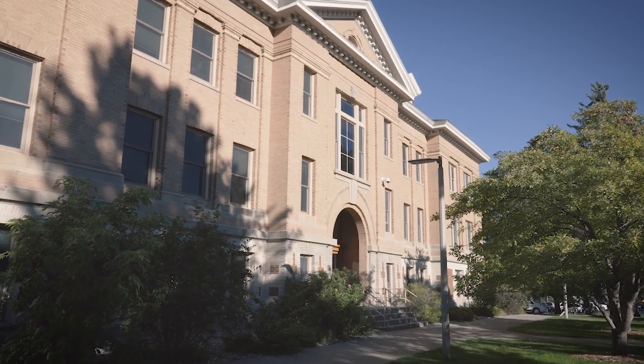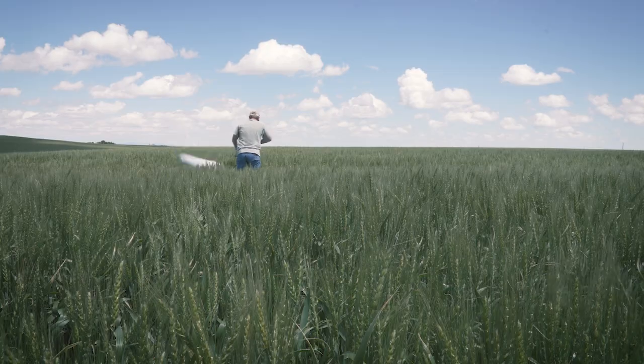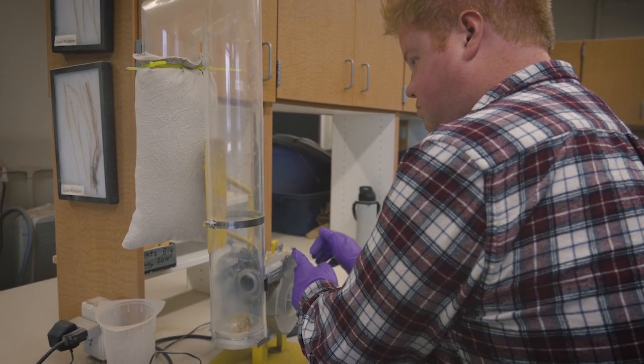The Montana State University team that works on sawfly cuts across disciplines — it's not just entomologists, it's wheat breeders and agronomists and others. We have a very broad team, and that's really important. Montana State University for over 30 years now has invested in sawfly research, which includes everything from solid stem varieties to transgenics coming down the pike.